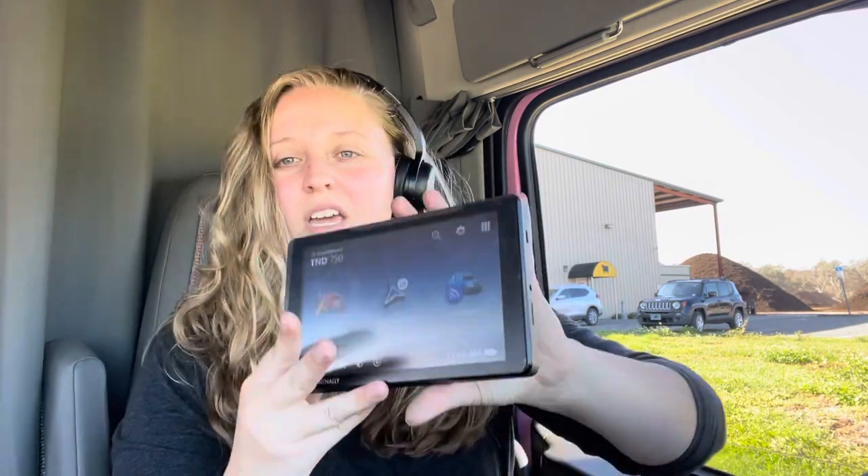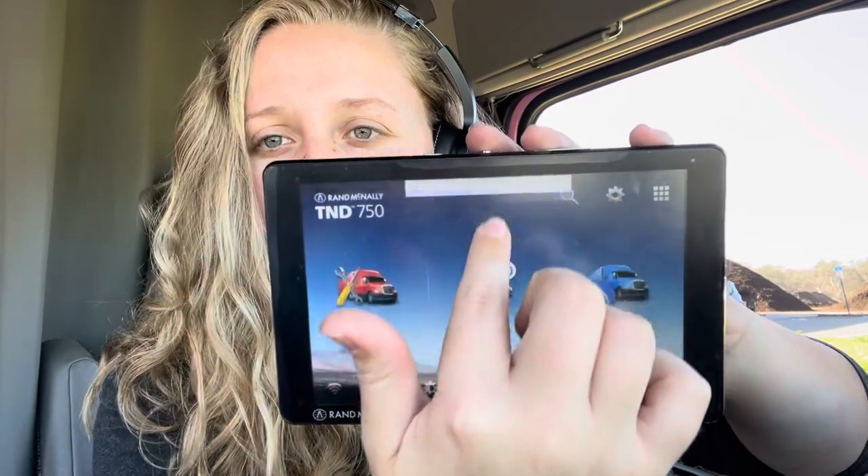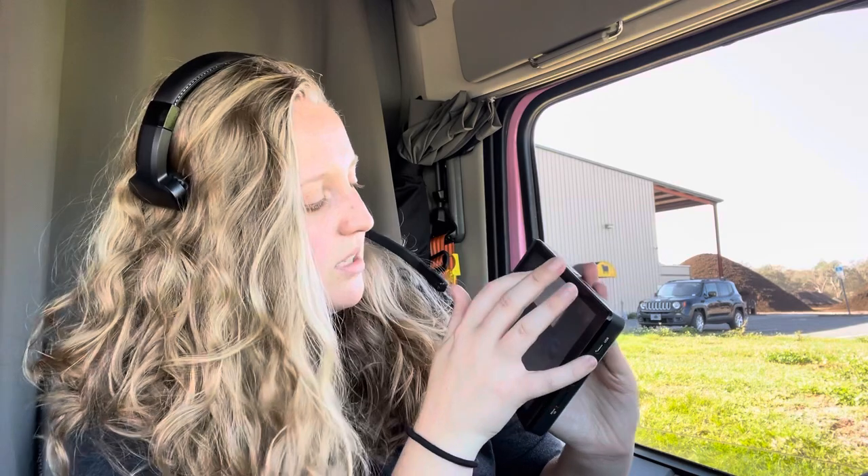I called Rand McNally and was like, 'What is going on? I need this fixed — your girl is not going to be using an atlas all week.' So what has been told to me by the Rand McNally people: I first needed to try a factory reset. I couldn't figure out how to do the factory reset because I couldn't even get into settings. So if you want to go to your settings to try the factory reset first — which will lose everything, kind of like a phone — drag it down and then tap the little gears, and boom, you're into your settings.